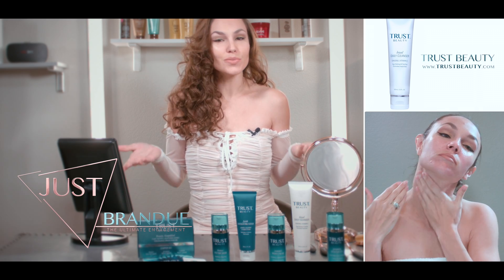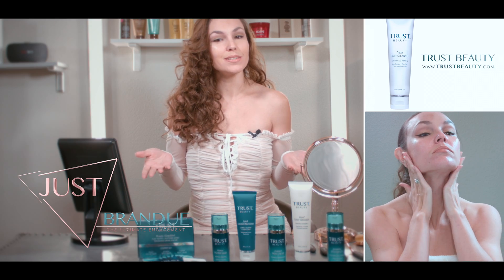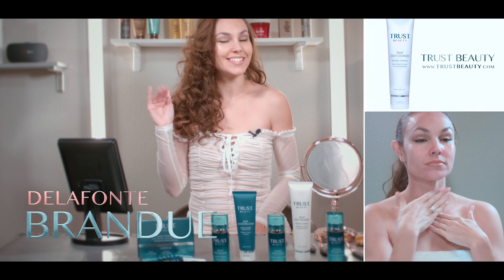Remember, guys, if you have questions, feel free to contact me. Thanks for watching, and good luck in your beauty journey. I'm Delafonte Brandu, and I'll see you next time.